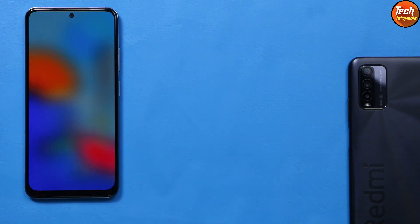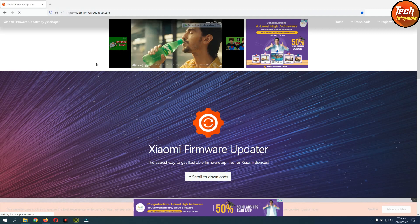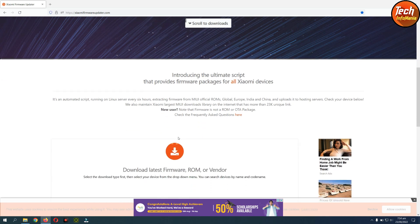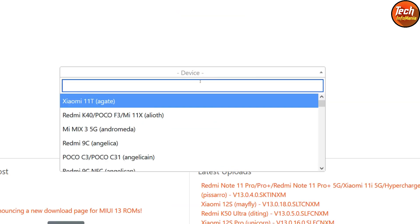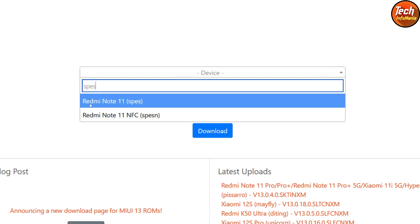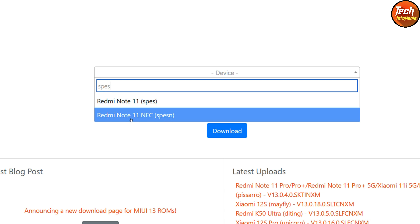Power off the mobile phone and come to the computer, because this procedure requires a data cable and computer. Go to the website linked in my video description to download the ROM for Redmi Note 11. Click on Device and type your mobile model number. If you know the codename, type it — my Redmi Note 11 has the codename 'spes'. If you type 'spes', the Redmi Note 11 will appear. If you don't know the codename, just type 'Redmi Note 11'.